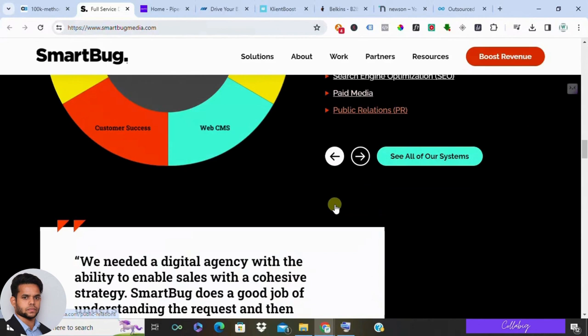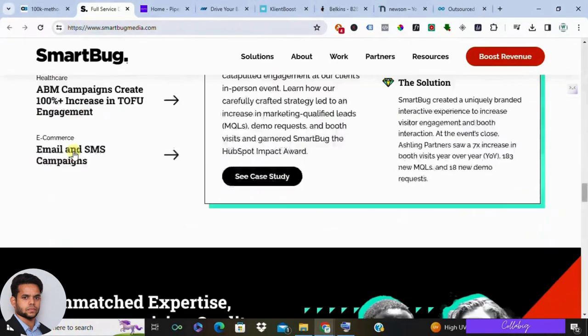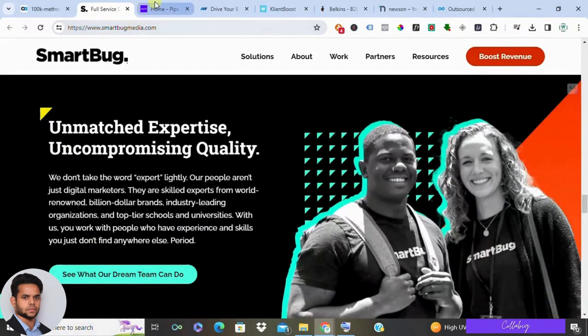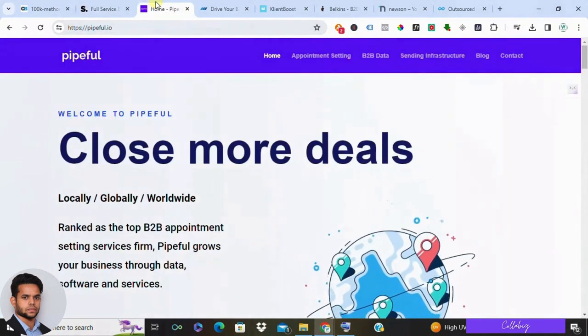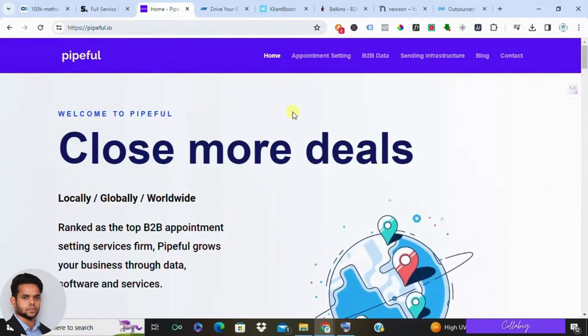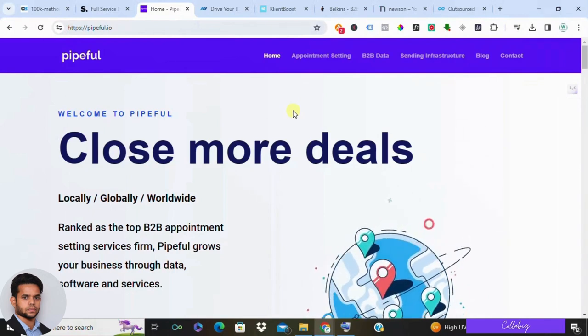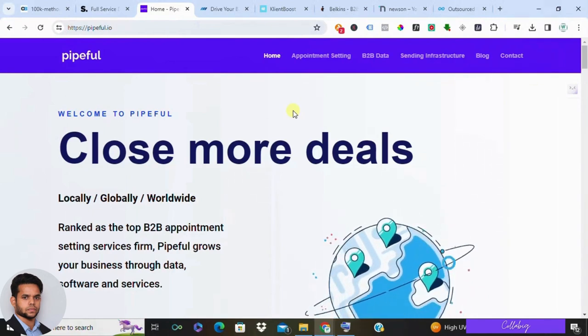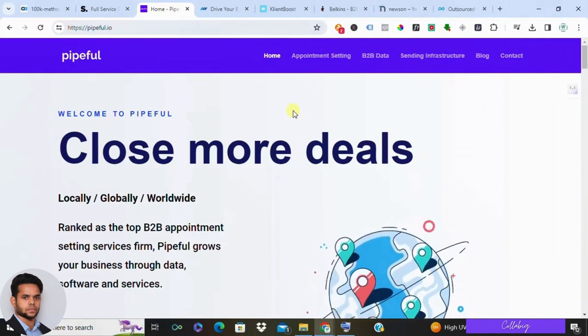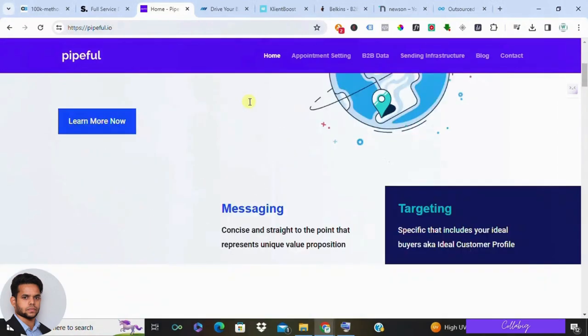However, it might be a bit much for smaller businesses with simpler needs. Pricing typically depends on the specific services you choose. Next, let's talk about Pipeful. This company focuses on lead nurturing and sales automation. Their software helps you automate repetitive tasks and personalize communication with potential customers. Pipeful can be a great time saver for busy sales teams, but their features might not be as robust as some other lead generation platforms.